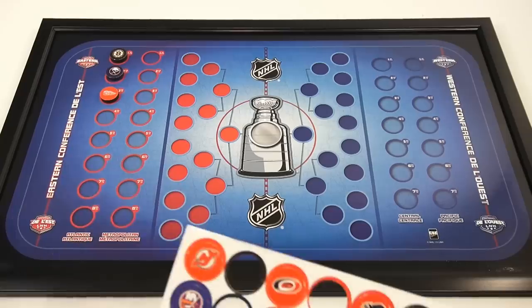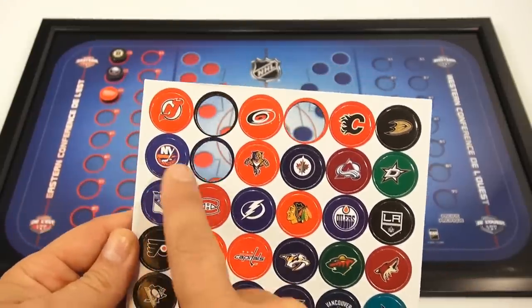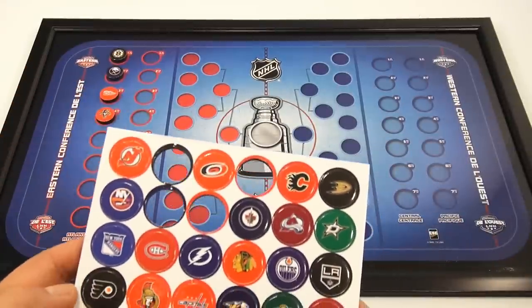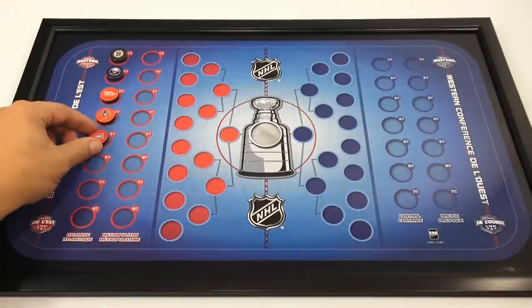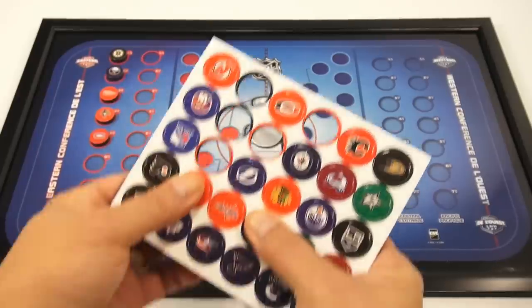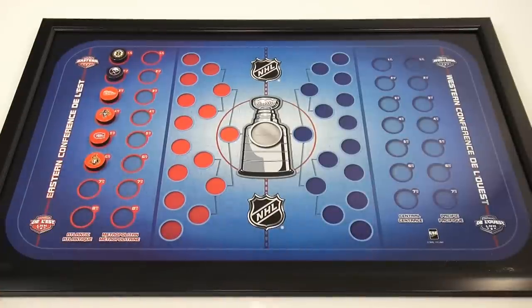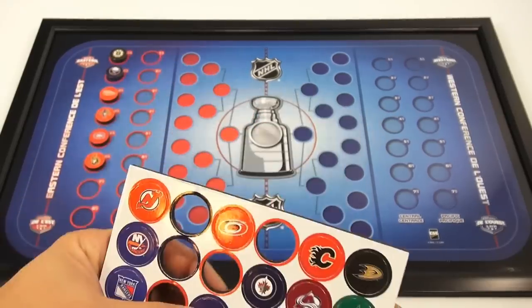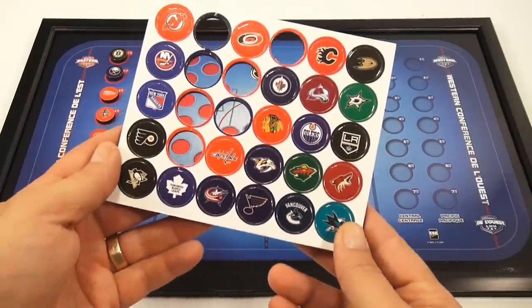Hopefully I get these all right. Next team would be the Florida Panthers — where's the Panther? Oh, there it is. And then the Montreal Canadiens — there they are. And then the Ottawa Senators. So, who's a hockey fan out there? Do you watch Lucky Penny Shop and hockey games? The Tampa Bay Lightning — it's got to have Lightning. And then the last one in the Atlantic Division would be the Toronto Maple Leafs.